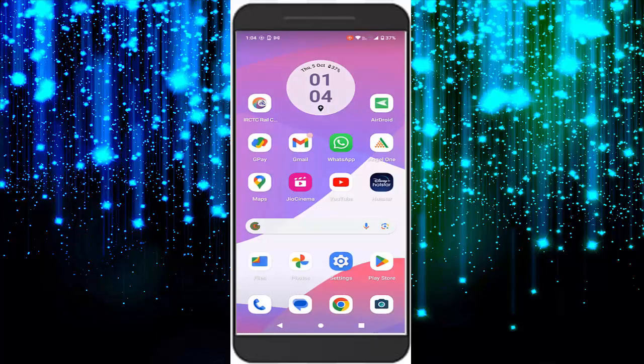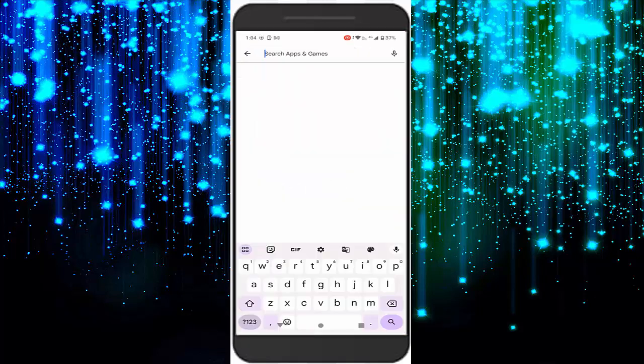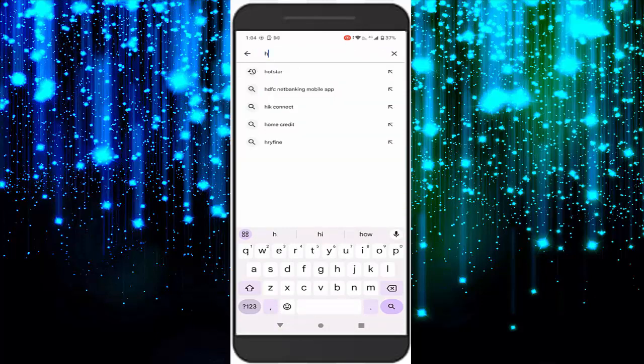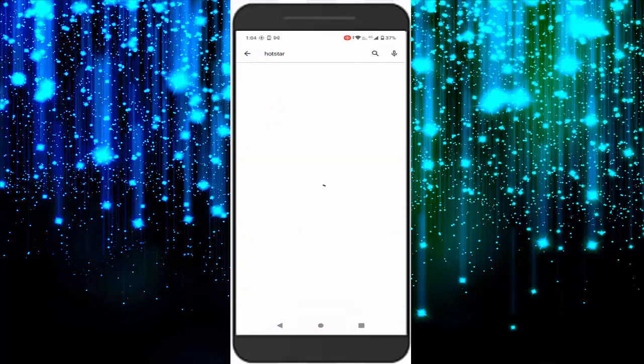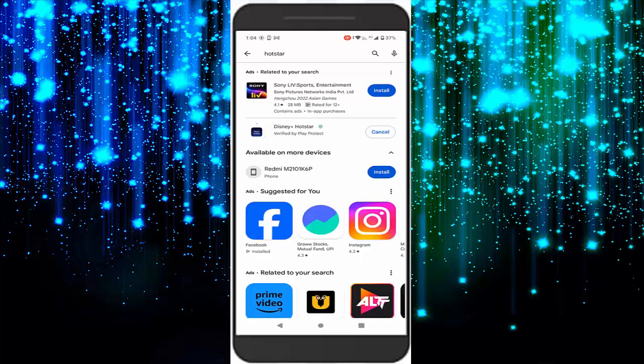If that doesn't work, try the final method. Open your Play Store, go to search, and find your Hotstar app. Tap on Hotstar and check here — you will see an Update option. Update the Hotstar app and wait for the process to complete.